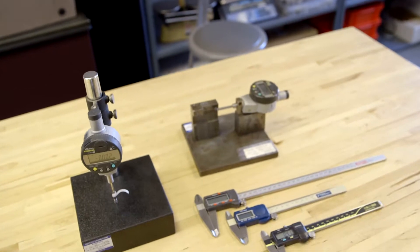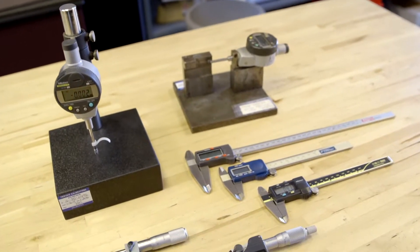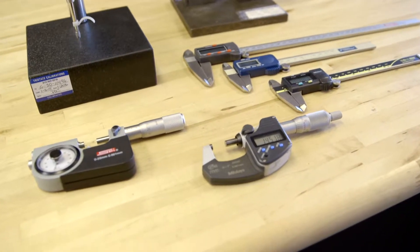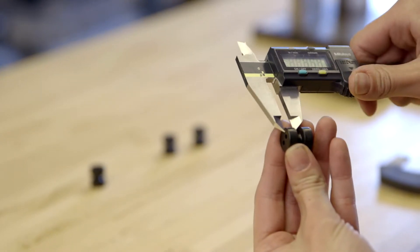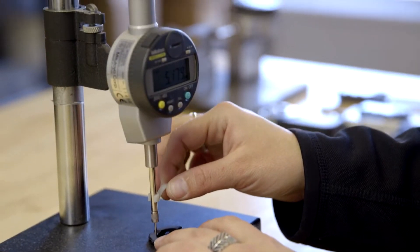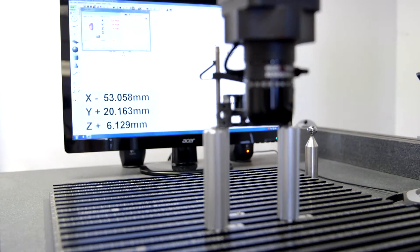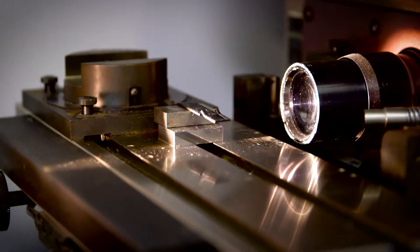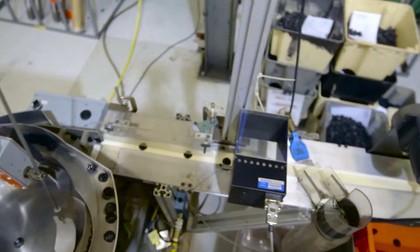Woodland Plastics' quality assurance process uses a variety of testing and measurement devices to ensure products meet customer-supplied specifications and tolerances. Testing and measuring devices available include calipers, gauges, and micrometers, as well as more advanced equipment such as coordinate measuring machines or CMMs, optical comparators, and automated vision inspection systems.